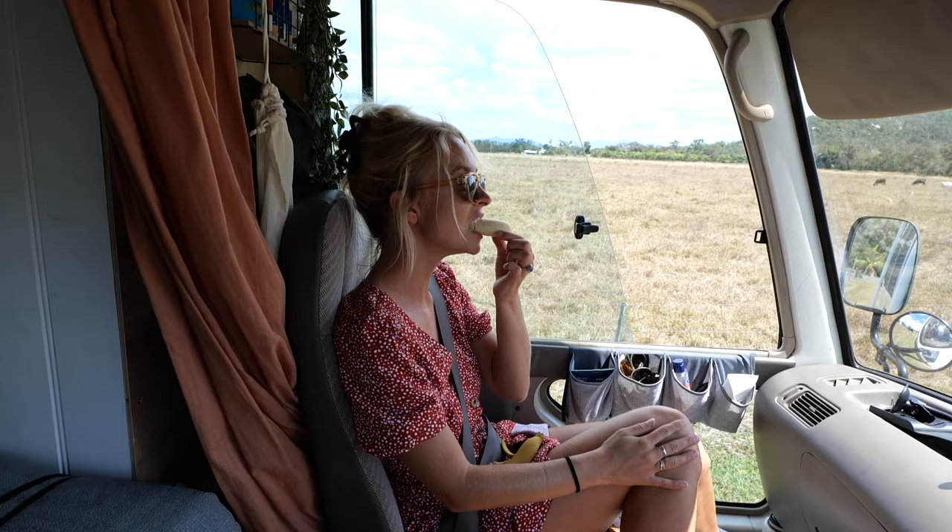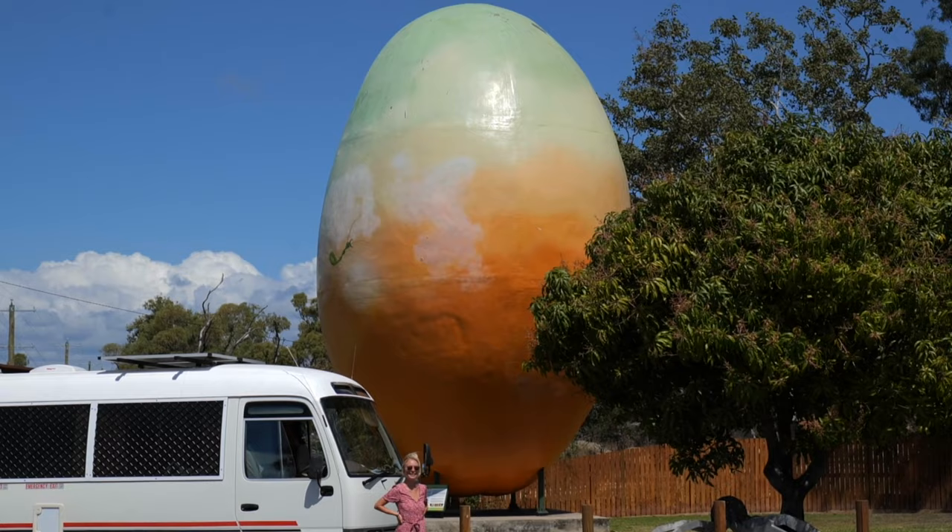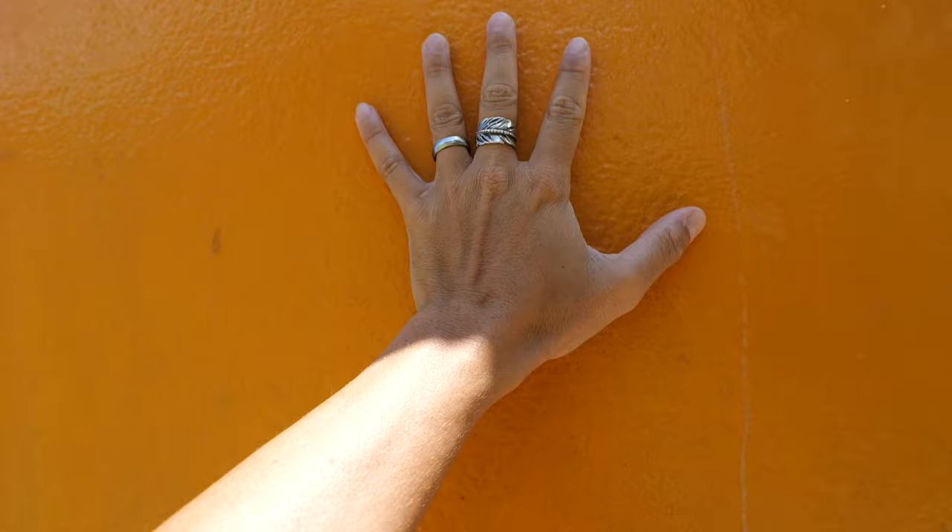While we are on the subject of fruit, let's talk about the Big Mango. You can't drive through Bowen and not get a picture with the Big Mango. It's there to represent the famous Bowen mango region, which are meant to be some of the most delicious mangoes in the country.